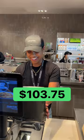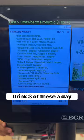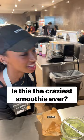Look at that receipt! This is healthy right here. You've got to drink three of these a day and you'll live long. Is this gonna be the craziest smoothie you've ever made? Yeah, definitely. That's my smoothie.